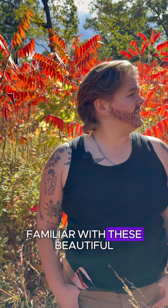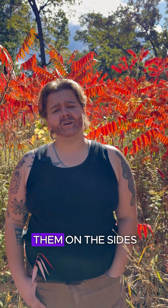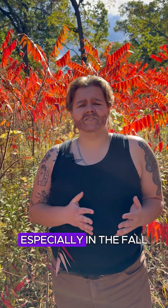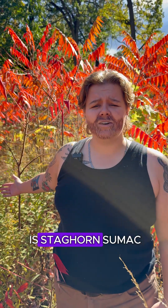You might be familiar with these beautiful red trees around me right now. You might have seen them on the sides of highways, especially in the fall when they turn this brilliant red color. This right here is staghorn sumac.